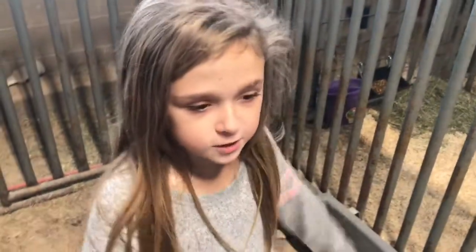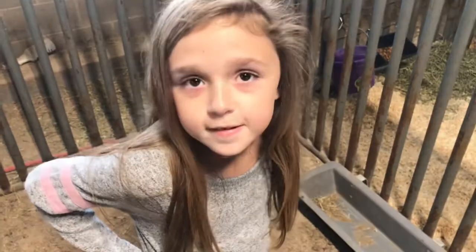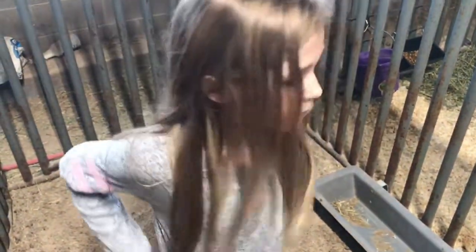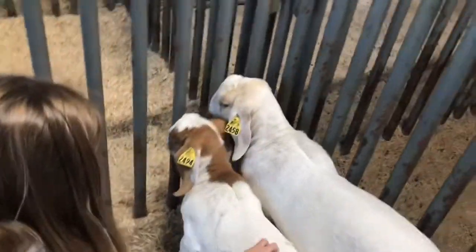Alright. Maybe if somebody watches this, they can give us some suggestions for names. Is that what you're saying? Yes. So this smaller one right here is mine.